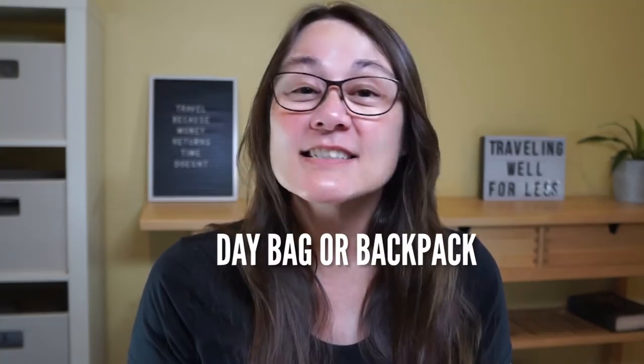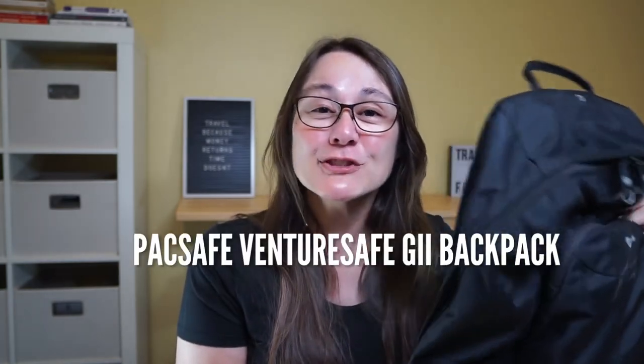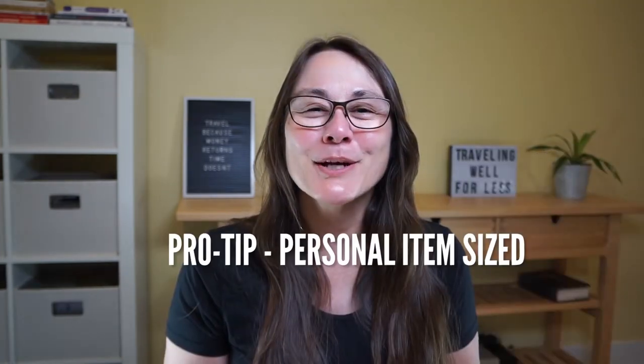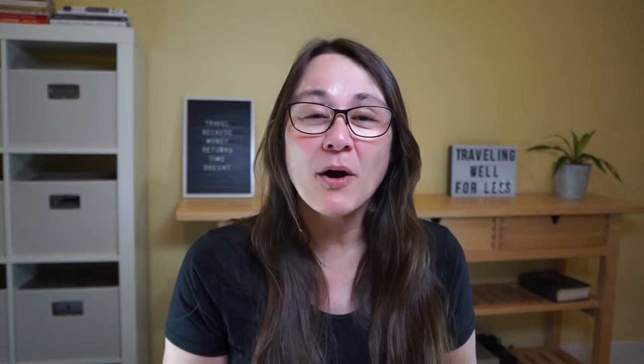Add a day bag or backpack to your Las Vegas packing list. This Pacsafe VentureSafe G2 backpack can hold a 15-inch laptop, has two water bottle pockets, and an RFID locking pocket. Stainless steel wire mesh is sewn into the backpack so it's anti-theft and slash-proof. Pro tip: it meets the personal item size requirement if you're flying on Frontier, Spirit, or Allegiant. It's large enough to fit a week's worth of clothes and electronics, yet small enough to still fit under an airline seat.